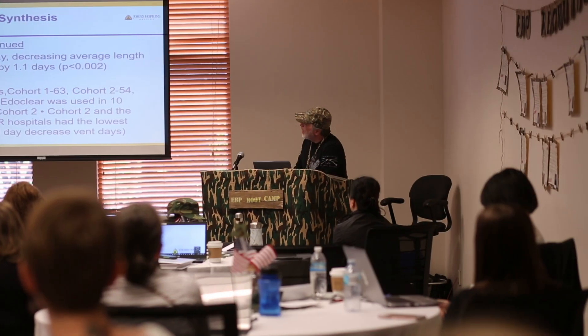The most helpful part for me was the evaluation tool to decide whether evidence is strong or weak. The Johns Hopkins model with the tools lays out everything that you have to do.